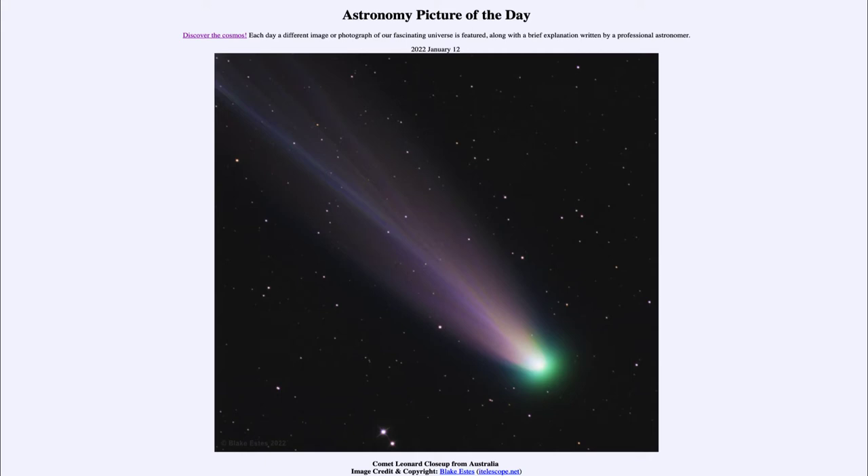Today's picture for January 12th of 2022 is titled Comet Leonard Close Up from Australia.